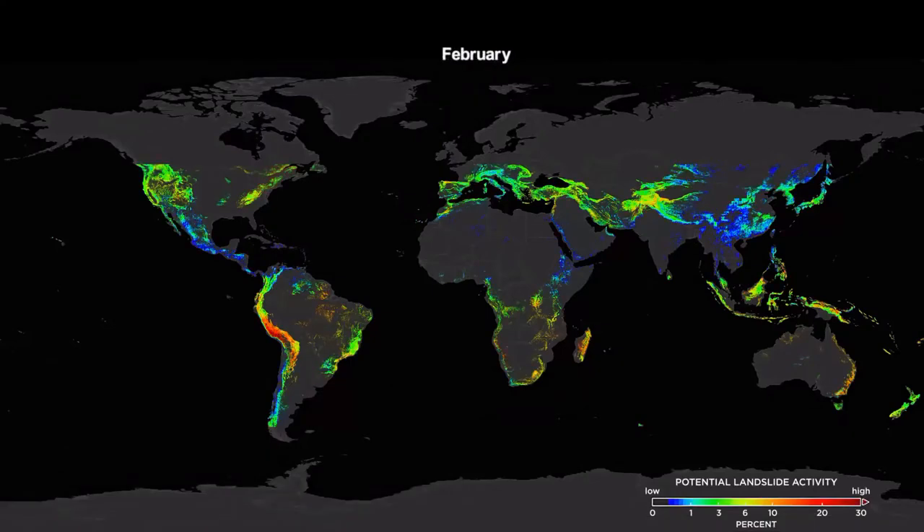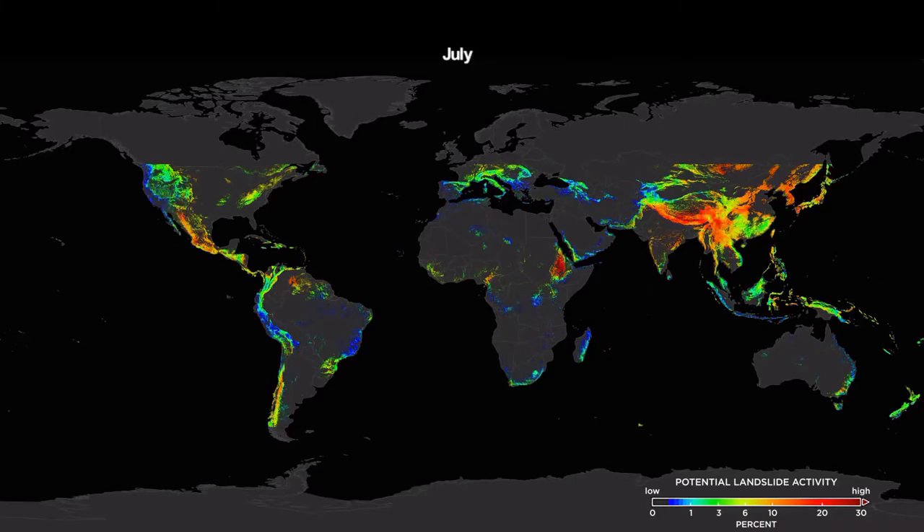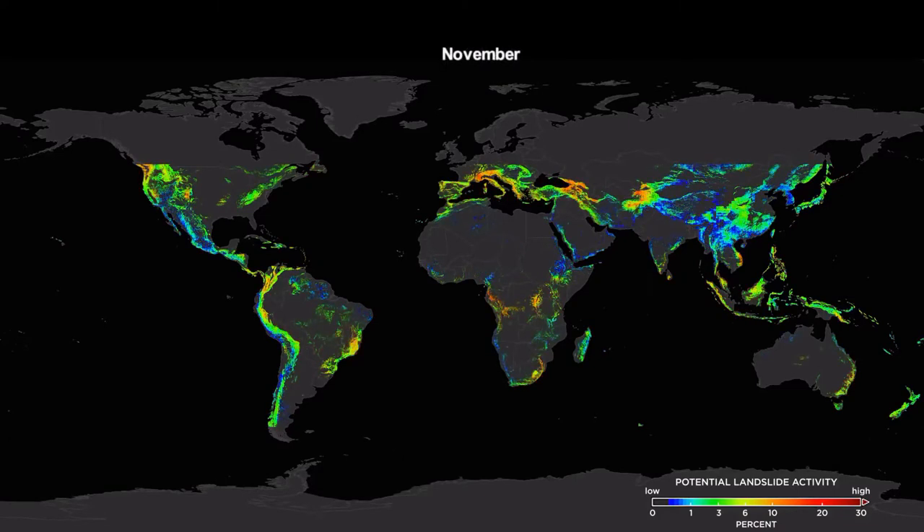Scientists ran the model looking back 15 years to determine when and where potential landslide activity tends to happen around the world, or in essence, when landslide season exists in different regions.